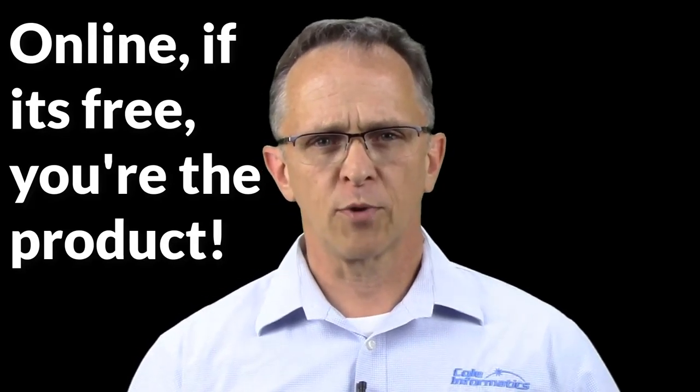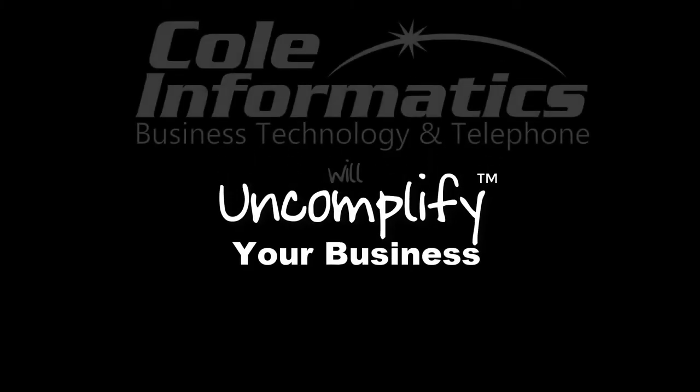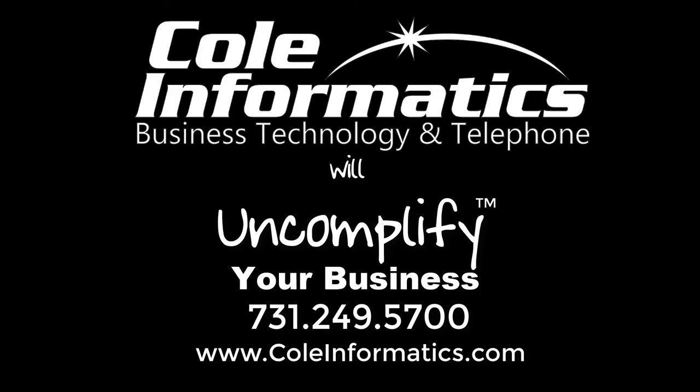I hope this video has been helpful to you, and remember the golden rule of the internet: if it's free, you are the product. For more information, visit www.glo-go.com.au.